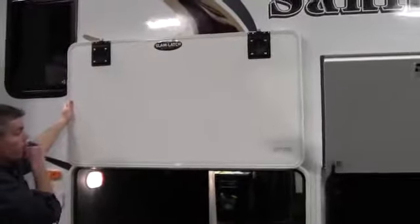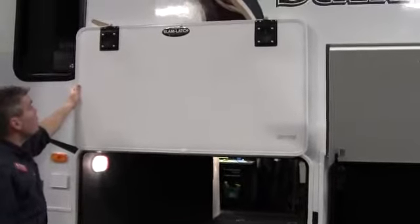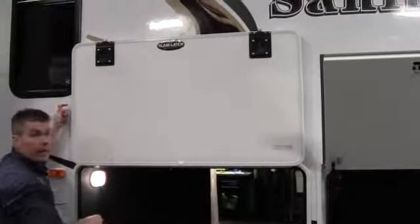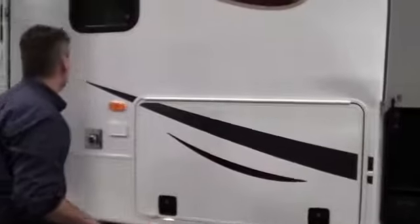Lights, obviously. Then you've got slam latch baggage doors. The nice thing about that is when I close it, you just close it. You don't have to play with the little game with the twisty latches. Another thing I want to point out is they put magnetic catches up here, so all you do is put it up and go right to work. You don't have to be playing that little game where it's getting blown around by the wind, and then when you shut it, you just slam it. It's done.